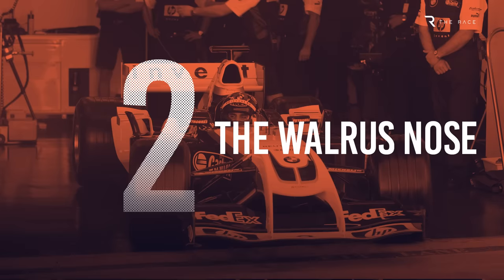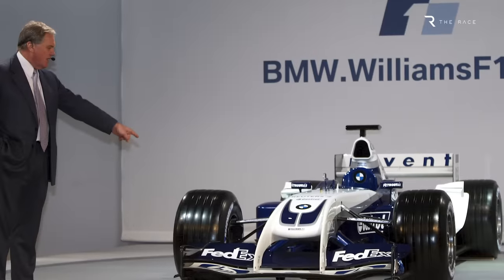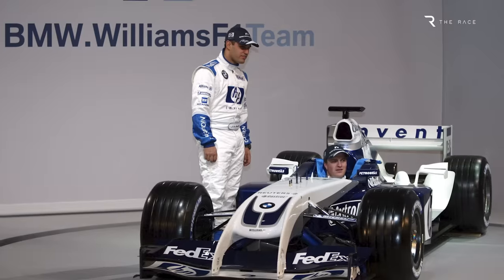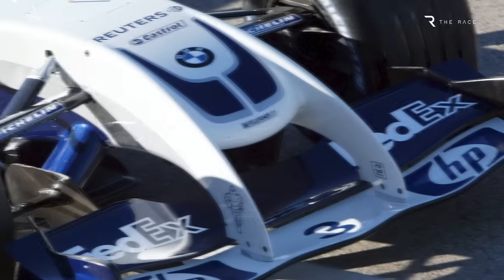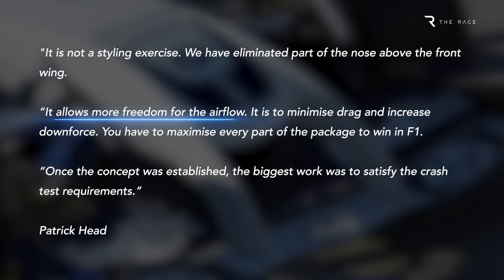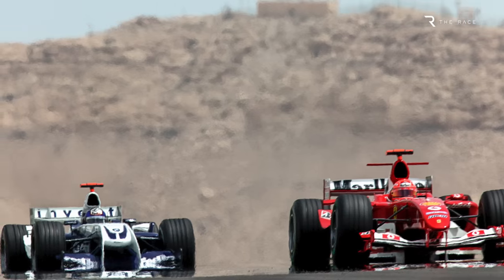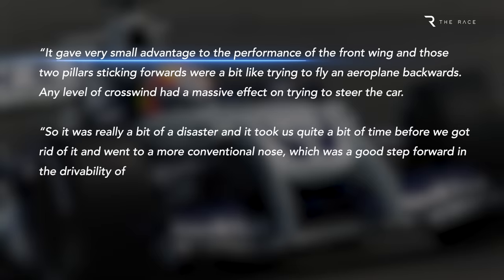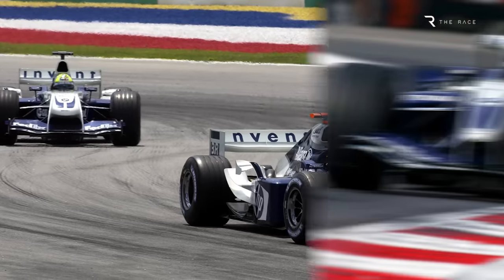Number 2: The Walrus Nose. When launched, the Williams FW26 was hailed as a radical car that could take the fight to all-conquering Ferrari in 2004, and its most eye-catching feature was the Walrus Nose, a concept developed by aerodynamicist Antonia Terzi. Co-founder Patrick Head explained the wide nose would allow maximum airflow to the front of the floor, with weight being the only supposed downside. Unfortunately, the aerodynamic benefit was relatively small, while disadvantages — including sensitivity to crosswinds — were significant. It made the front wing work slightly better but was overly sensitive and compromised other aspects of the car. The Walrus Nose lasted just 12 races before being replaced with a conventional design.